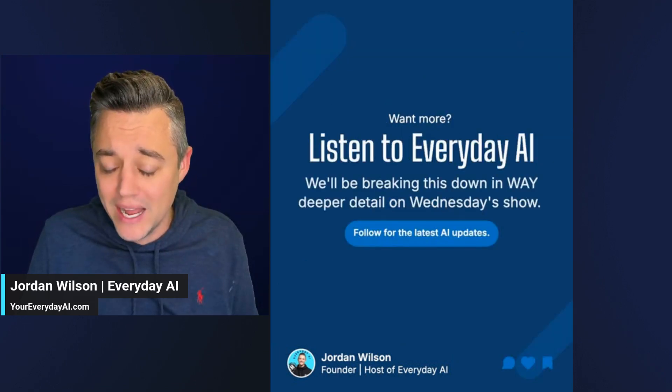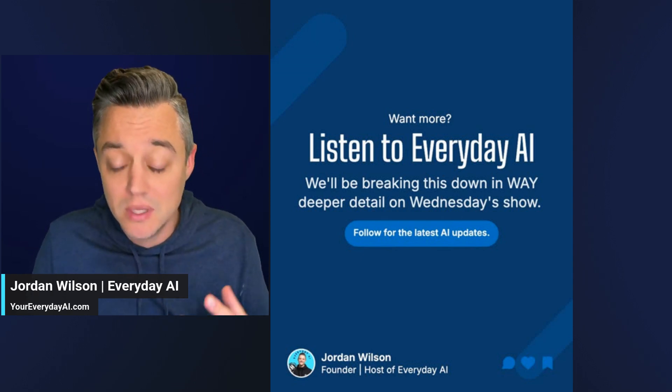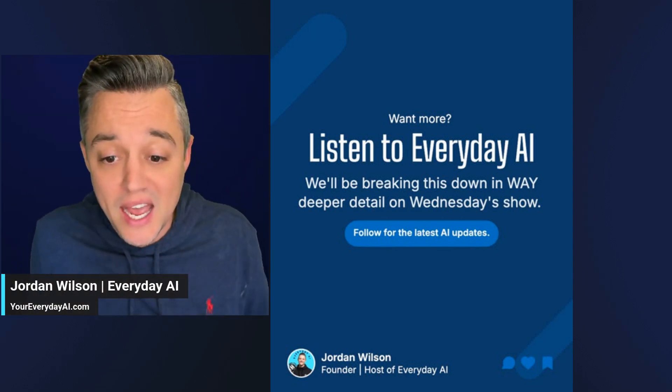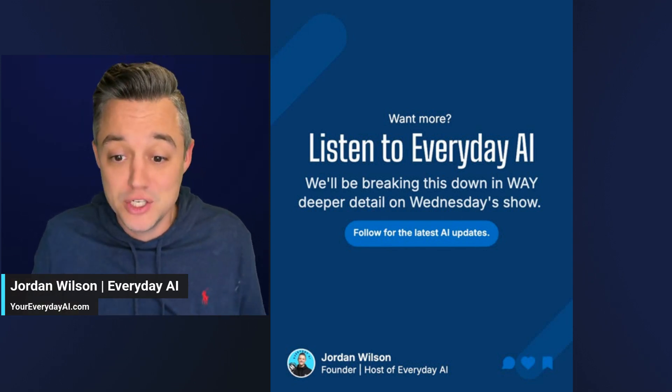Just as an FYI, I'm going to be going over all of this in much more depth on an episode soon here on Everyday AI. My name is Jordan Wilson. I do Everyday AI — a daily live stream podcast and free daily newsletter helping you learn and leverage generative AI.